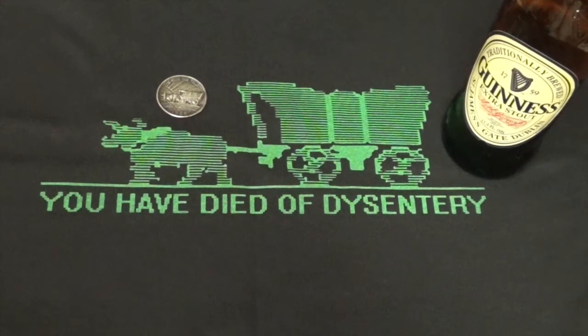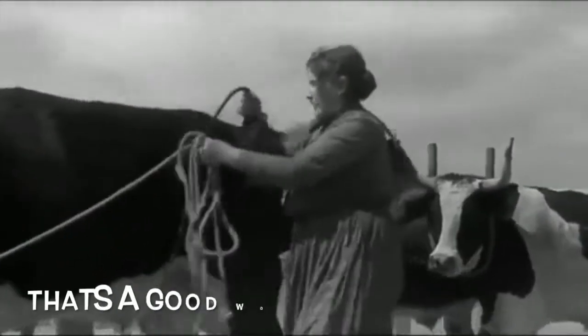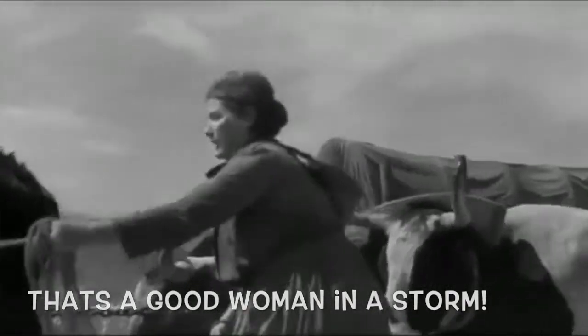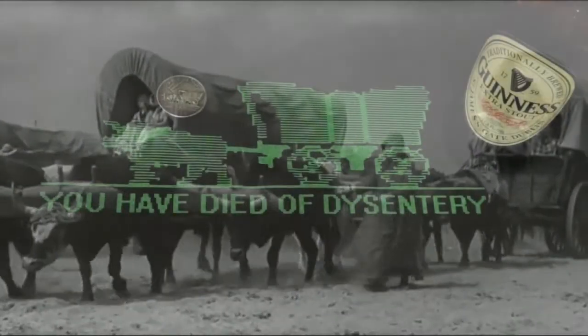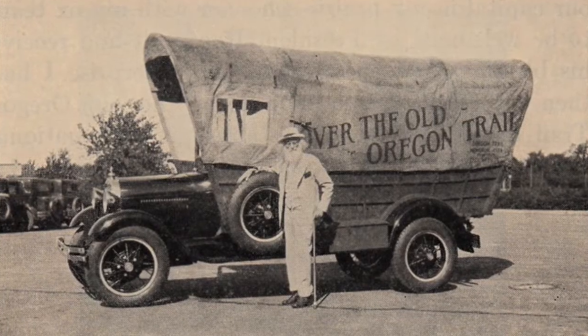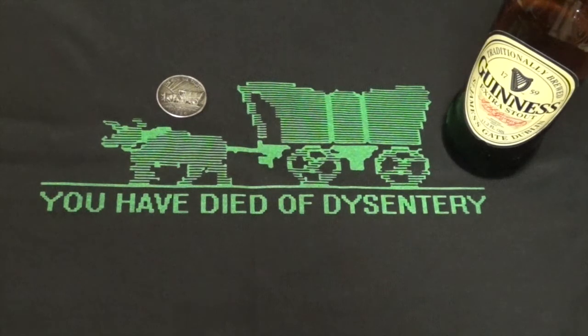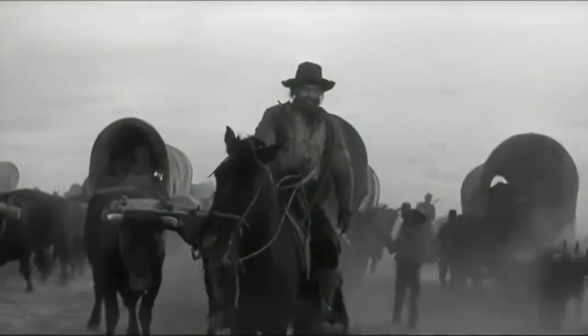The Oregon Trail Memorial half dollar was a 50 cent piece struck between 1926 and 1939. The coin commemorates those who traveled the Oregon Trail and settled on the Pacific Coast of the United States in the mid-19th century. Ohio-born Ezra Meeker had traveled the trail with his family in 1852 and spent the final two decades of his long life, before his death in 1928, publicizing the Oregon Trail so that it should not be forgotten. In 1926, at the age of 95, he appeared before a Senate committee requesting that the government issue a commemorative coin that could be sold to raise money for markers to show where the trail had been.